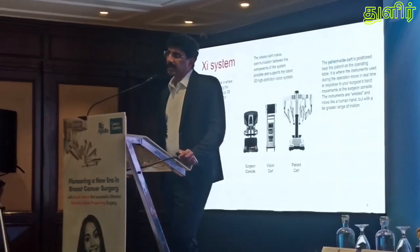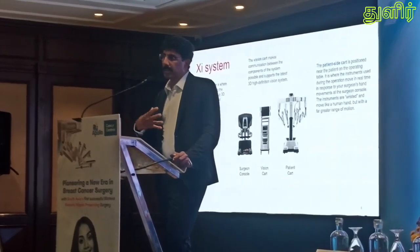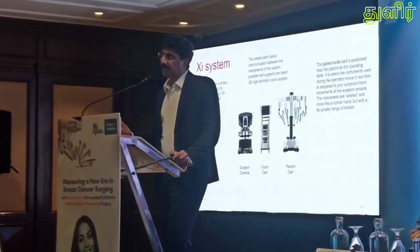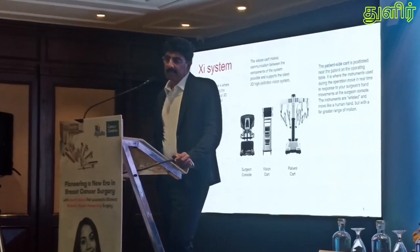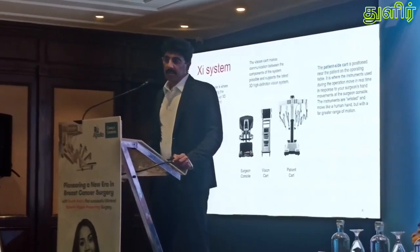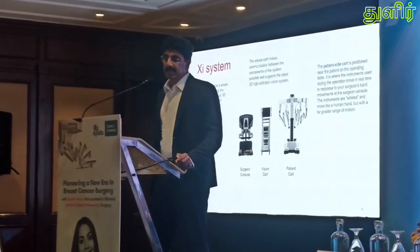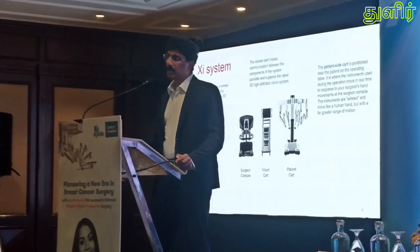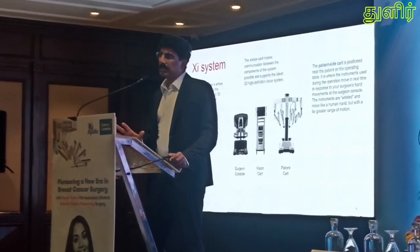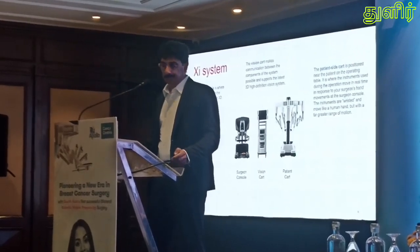Most of us will have seen the Da Vinci surgical system. It has been predominantly used for intra-abdominal and intra-thoracic surgeries, and now it's evolving to other organs as well. The system consists of three components: the surgeon's console, where the surgeon sits; the vision cart, which is the communication link between the surgeon's console and the patient-side cart; and the patient cart, positioned adjacent to the patient. Movements made at the surgeon's console are translated into fine, precise movements at the patient cart.